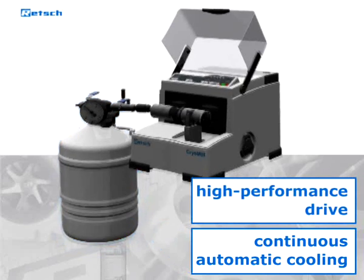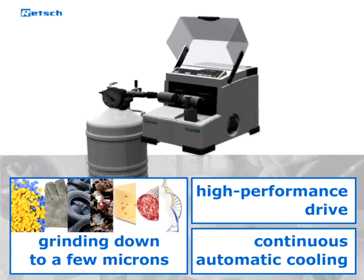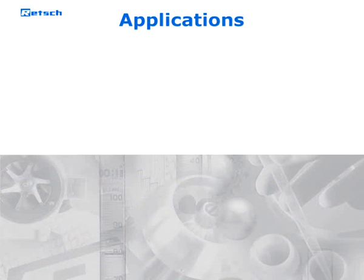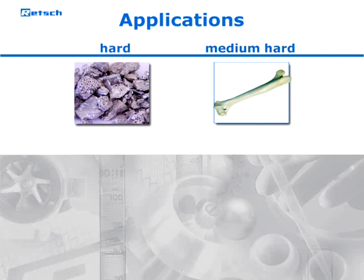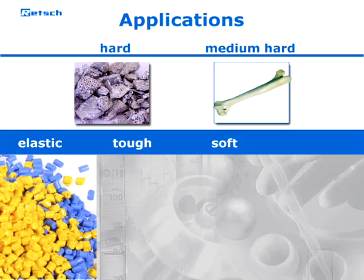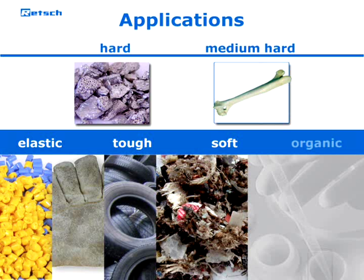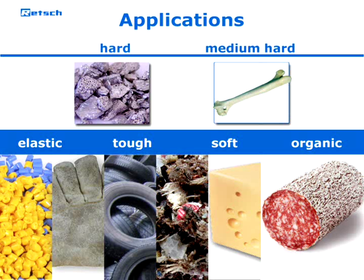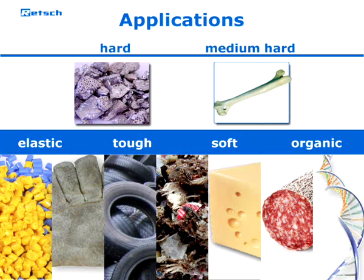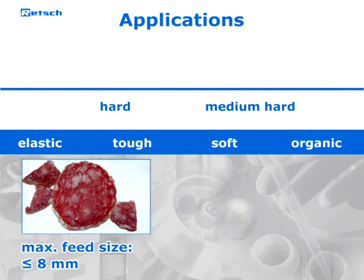Continuous automatic cooling and a powerful drive make sure that even difficult samples can be ground down to a few microns in seconds. It is suited not only for hard and medium hard samples but especially for elastic, tough, or soft ones like plastics, leather, car tires, secondary fuels, or organic materials like cheese and sausage. The mill is also ideally suited for disrupting biological material.